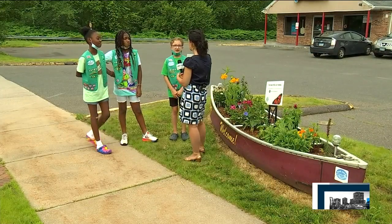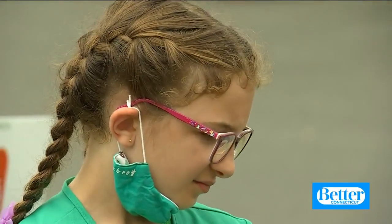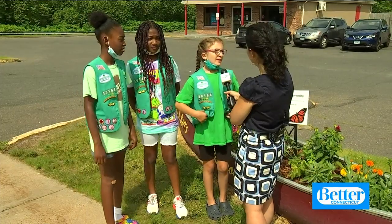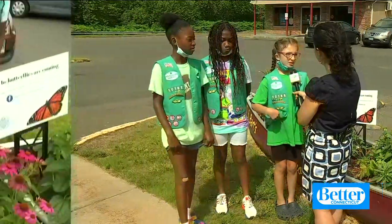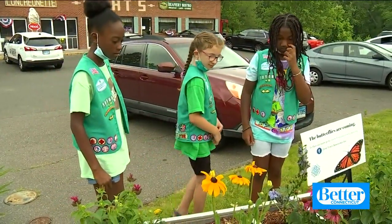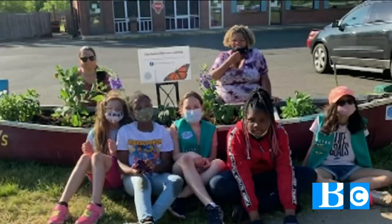Aubrey, Lena, and Sage are Girl Scouts in Windsor. They love the field trips, the friendship, and the fun. Since COVID, we've been online, but now we've been starting going out to some places. One of their first outings was right here in front of Bart's Restaurant.